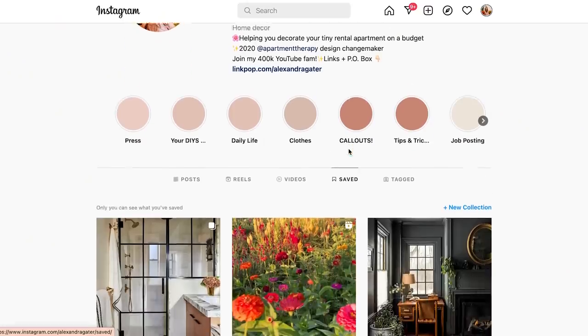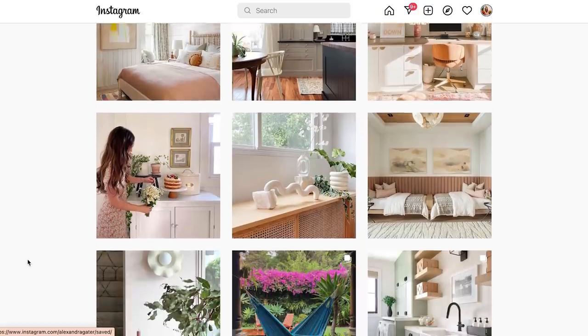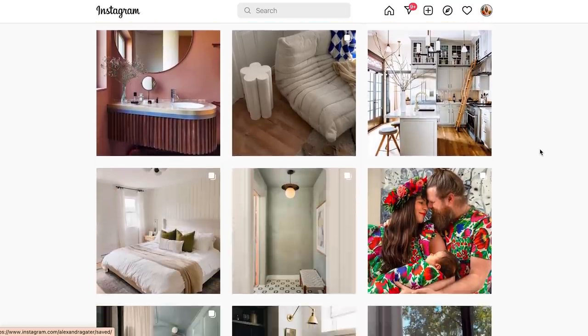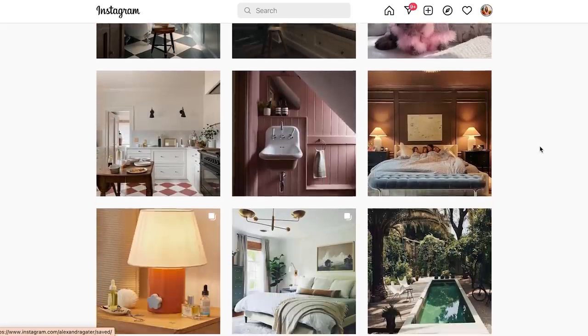Another thing I do: whenever I really love a space on Instagram when it comes up on my feed, I save it — but only if it makes me feel something, not just 'yeah I like that,' but 'I love this space.' When I'm feeling stuck, I go into my saved page and browse through, and there are always similarities — like, right now I'm really loving green, or I keep saving this kind of tile. You'll notice there's always a consistent thread through the things you're drawn to.